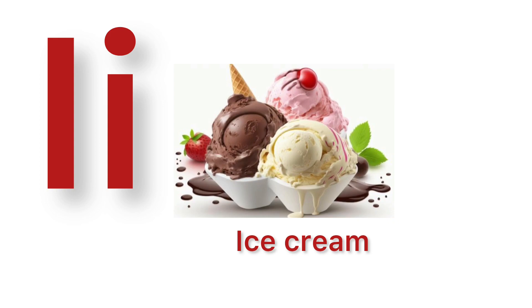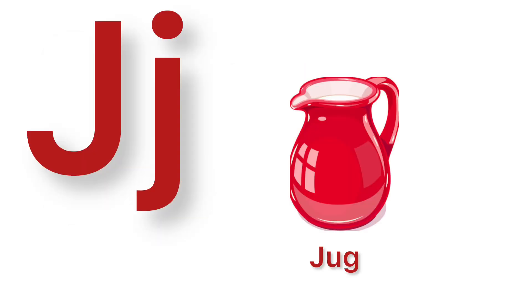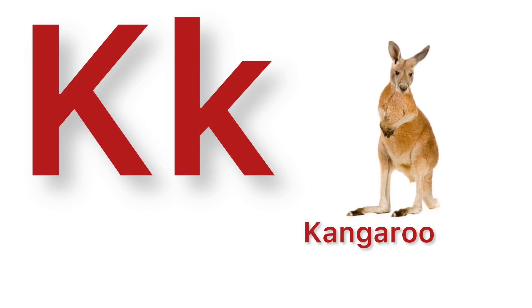I. I for ice cream. J. J for jug. K. K for kangaroo.